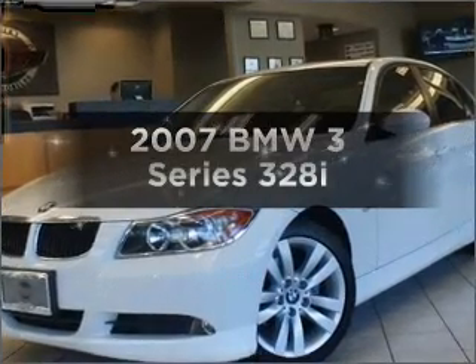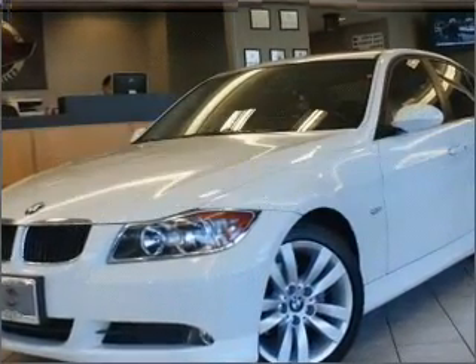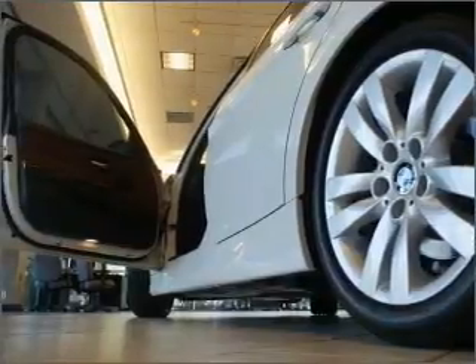Check out this 2007 BMW 3 Series. If you're looking for an automobile with great attributes, look no further.